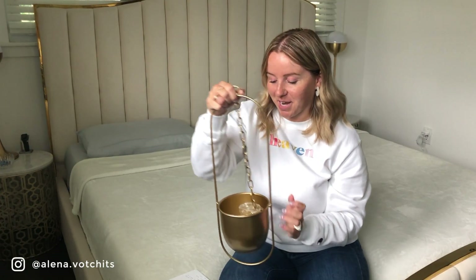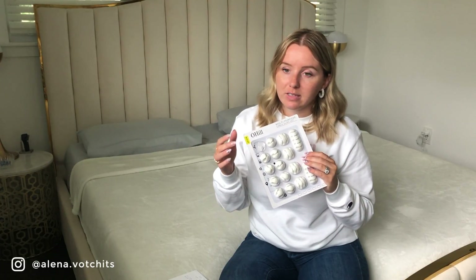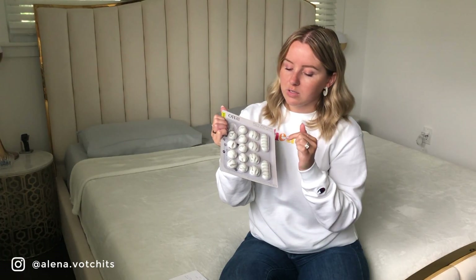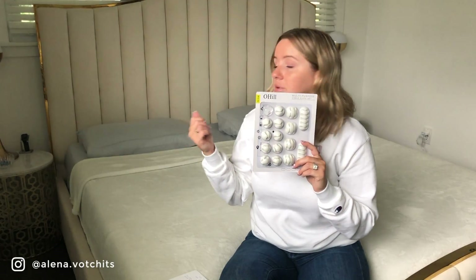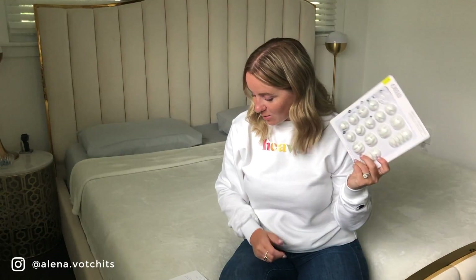Another item I purchased are these cable hooks. I've already used some and just needed a few more. It comes in a variety of sizes — you can do multiple hooks, like two or three, or just one. I really like these for keeping wires organized in the office. I used to use them by our bed too. This pack was $10.